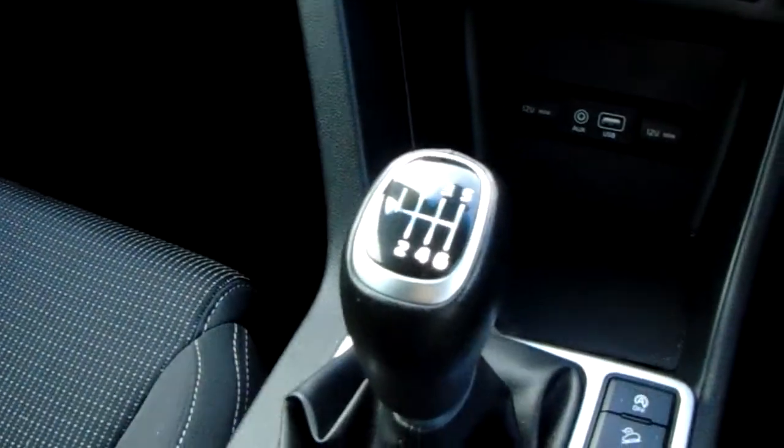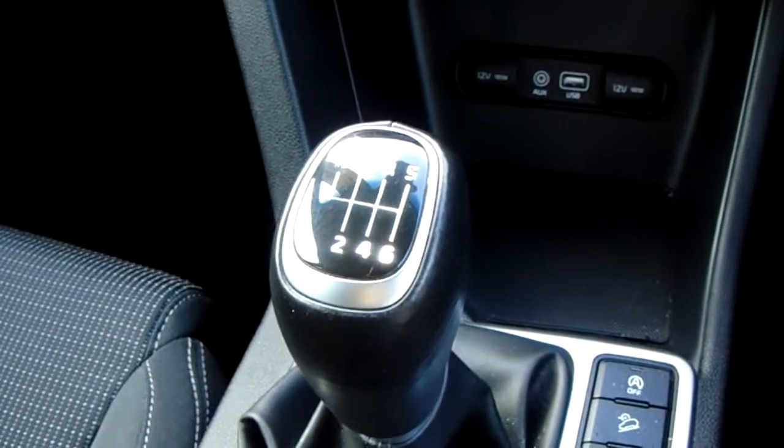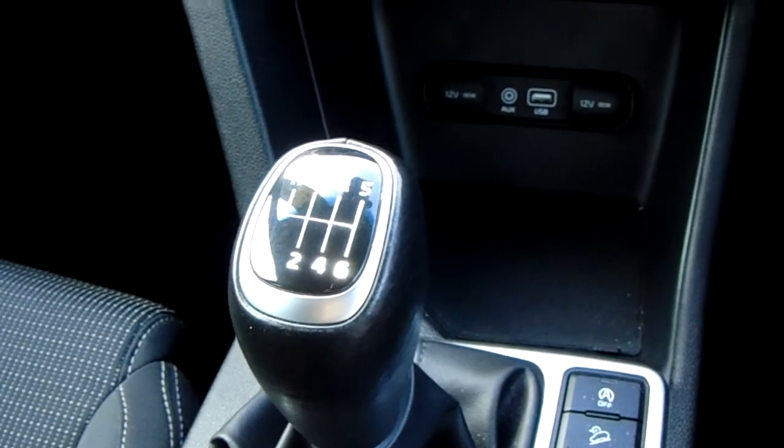Starting off on our centre console just down here, you have your manual six speed gearbox to go along with that 1.6 litre petrol engine.